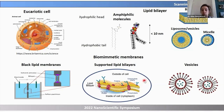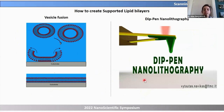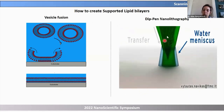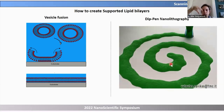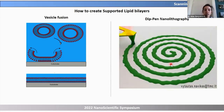One advantage of supported lipid bilayers is that you can measure them with AFM. But how do we create them? The easiest way is to incubate a substrate with vesicles. However, that gives no spatial resolution. So if you want patterning with spatial resolution, you can do dip-pen lithography: the AFM tip is coated with lipids, which transfer through the water meniscus to the substrate on contact. By moving the tip, you can pattern arbitrary shapes.